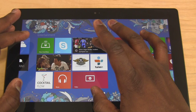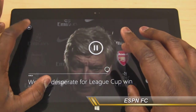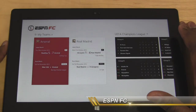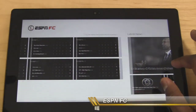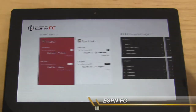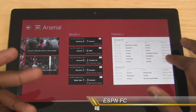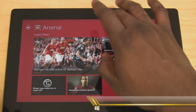Another app I like is ESPN FC. I'm a big soccer fan, so this lets me follow my teams in Europe and around the world — Arsenal, Real Madrid. I can look at teams, see Champions League schedules, look at the latest news from the soccer world, watch videos, and go into my team — Arsenal — for in-depth news, results, fixtures, and schedules. It's a very in-depth application — a very cool and nice app that a lot of soccer fans will definitely enjoy.